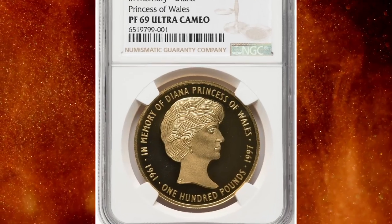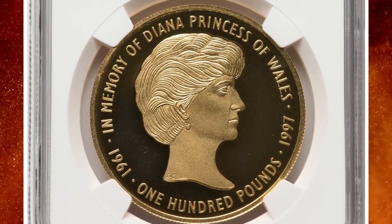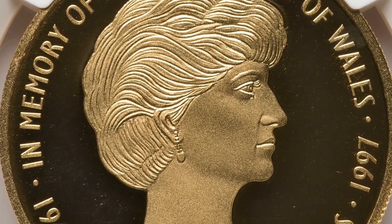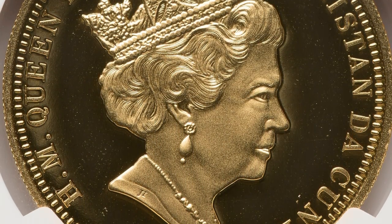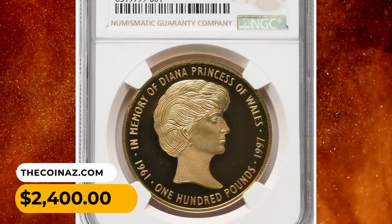Number 9: 2017 Elizabeth II gold proof 100 pounds featuring the late British queen on the obverse and Princess Diana on the reverse. Graded PR69 Ultra Cameo by NGC, one of only 500 coins struck. This golden gem ended up selling for $2,400 on July 30th, 2023.